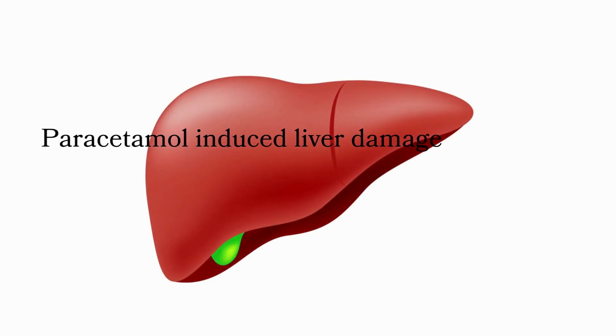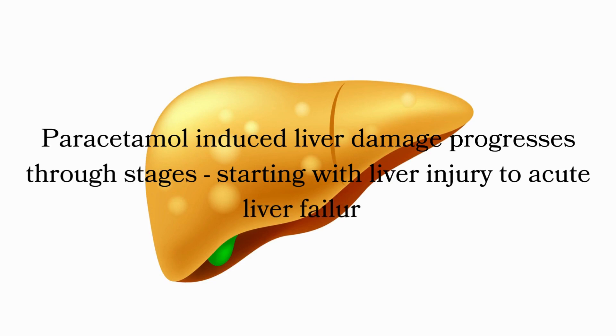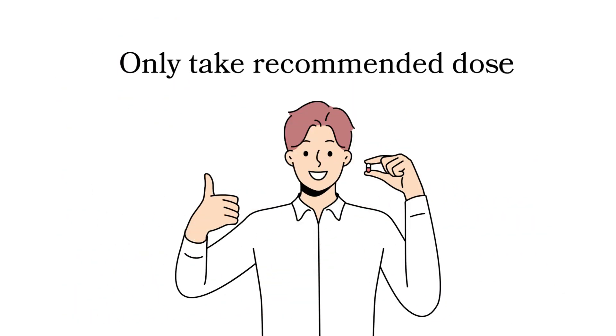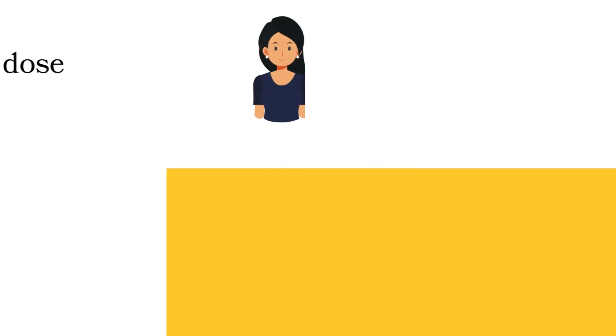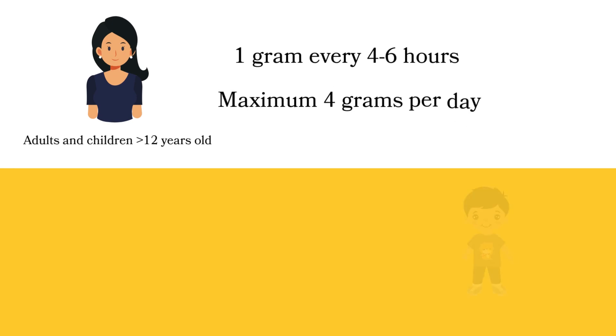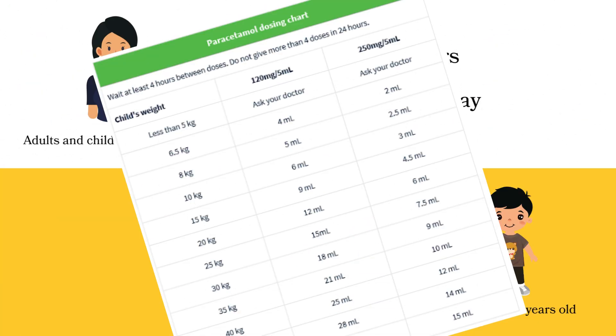Paracetamol-induced liver damage progresses through stages, starting with liver injury and potentially life-threatening acute liver failure. The most important thing is to stick to the recommended dosage. For adults and children over 12 years old, the dose is 1 gram every 4 to 6 hours, up to a maximum of 4 grams per day. For children under 12, it is based on their weight and age, so it's important to follow the manufacturer's instructions.